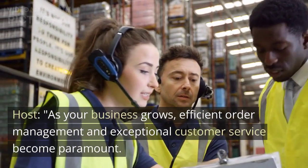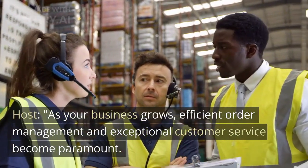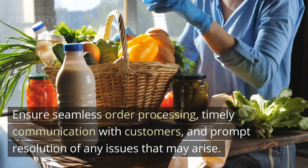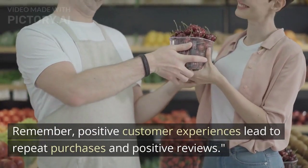As your business grows, efficient order management and exceptional customer service become paramount. Ensure seamless order processing, timely communication with customers, and prompt resolution of any issues that may arise. Remember, positive customer experiences lead to repeat purchases and positive reviews.